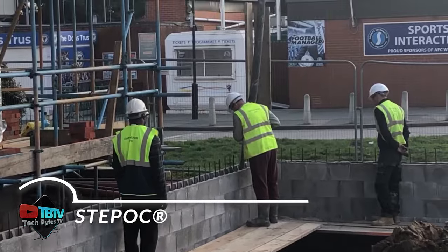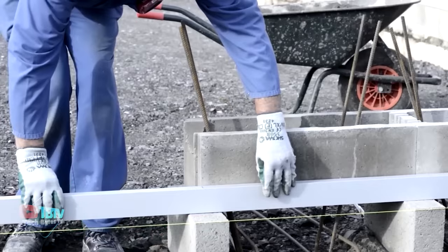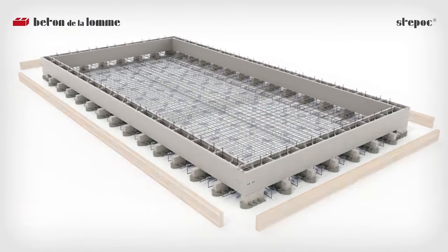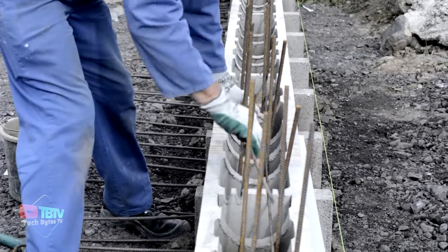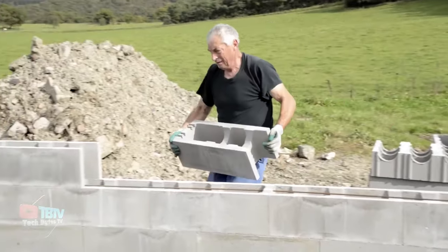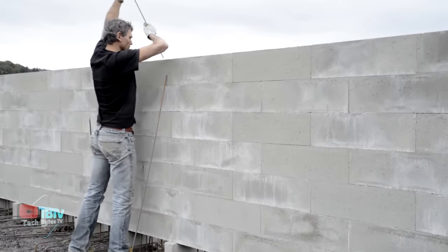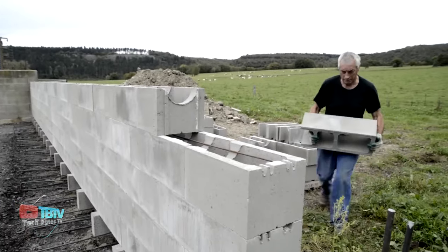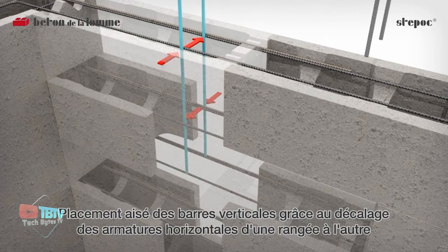Stepak transcends the conventional limitations of precast concrete block retaining walls, emerging as a pioneering force in the construction landscape. Its transformative technology revolutionizes installation practices, eschewing traditional mortar in favor of a seamless mortarless assembly process. This innovative approach is underpinned by Stepak's ingenious design, featuring hollow cavities engineered to accommodate rebar insertion and facilitate concrete distribution via pumping mechanisms. By capitalizing on this distinctive feature, Stepak ensures uniform concrete filling throughout the structure, effectively mitigating issues such as segregation and air entrapment, resulting in walls characterized by unparalleled strength in both compression and lateral resistance.